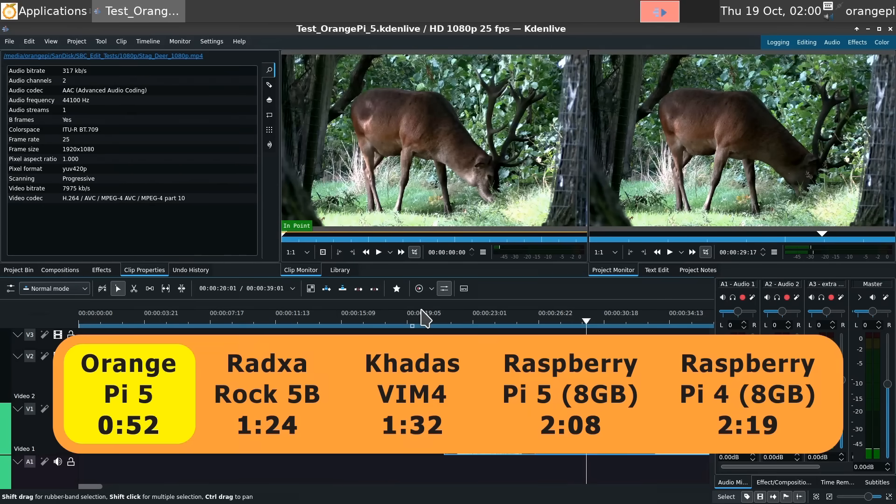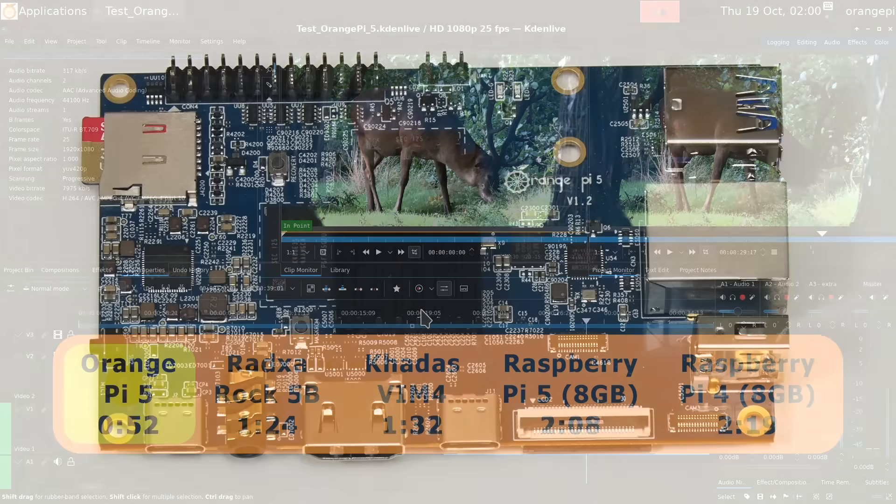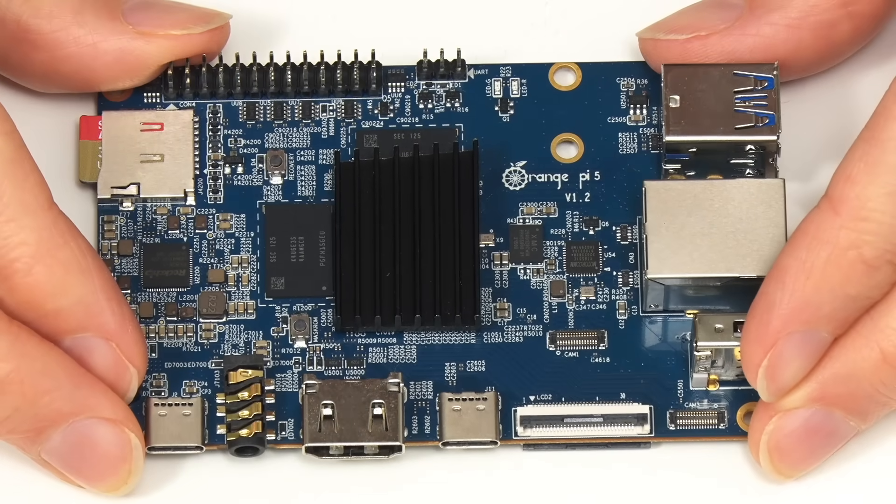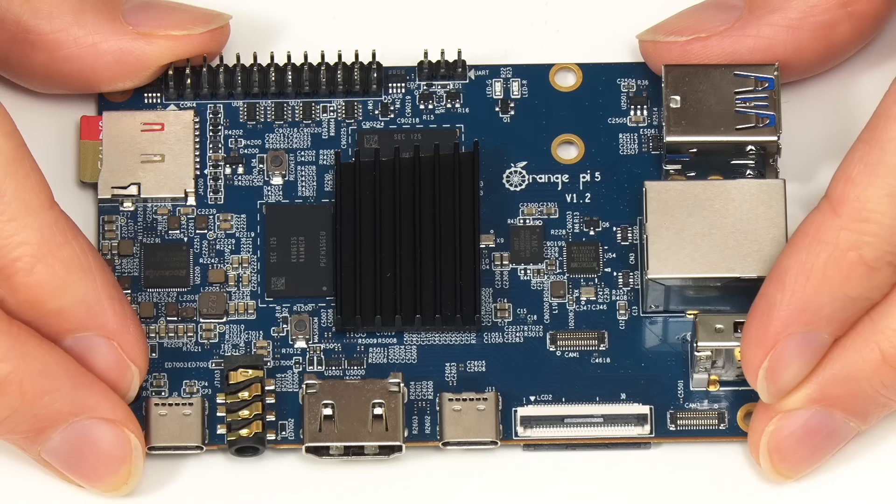What sets the Orange Pi 5 apart is its rendering performance. When rendering out my standard test edit, it does so faster than on any other ARM SBC I've ever tested. And so there we are — the Orange Pi 5, a very powerful and very impressive family of ARM SBCs.